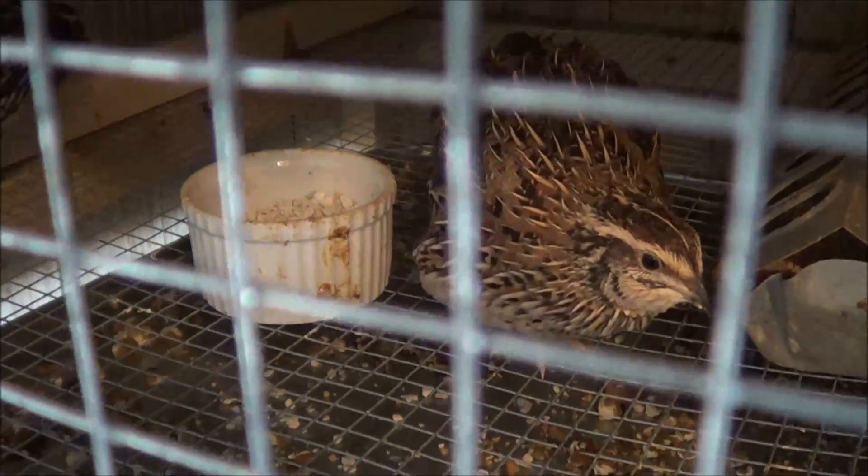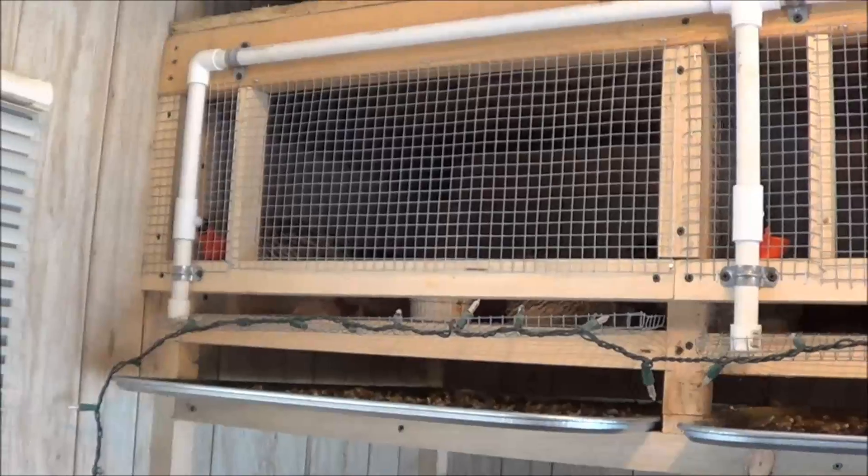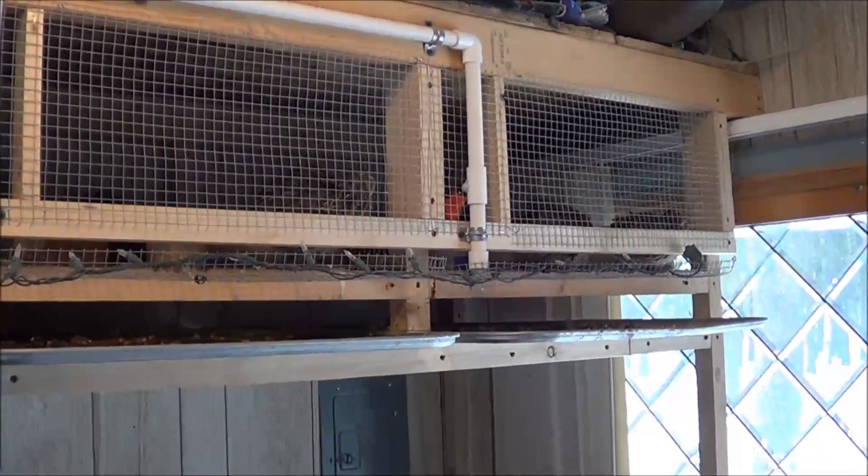Hi folks, this is John with RaisingQuail.net. I wanted to give you a quick update on the new quail cages. I completely ripped out the old cages and replaced them with these. Came out pretty nice.